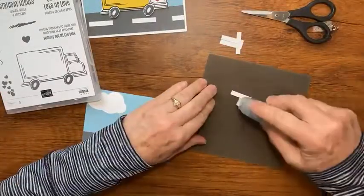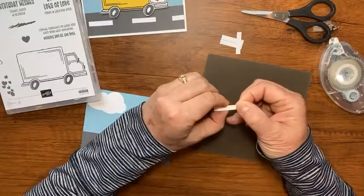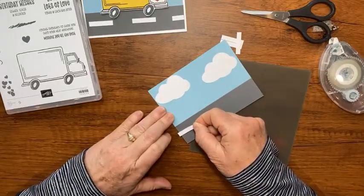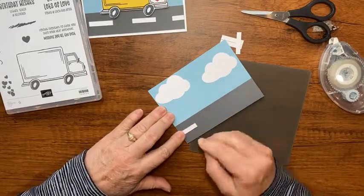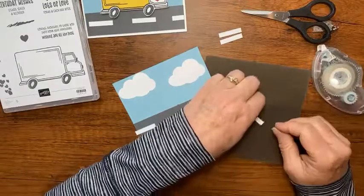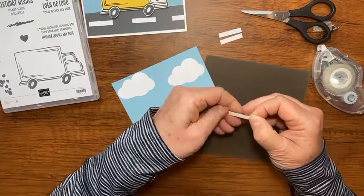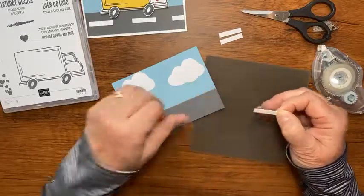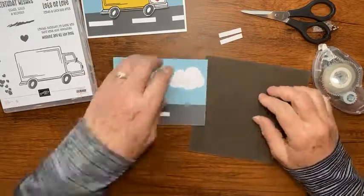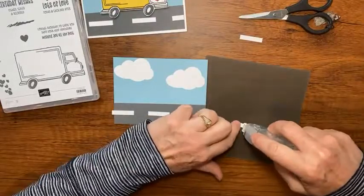Now I have tape over the whole thing, and I'm going to set these so they look like road markings - those white painted lines in the center of the road that make you stay in your lane. I'll just set them across like that. I'm not worried if they're perfectly straight because this is just a fun birthday card.